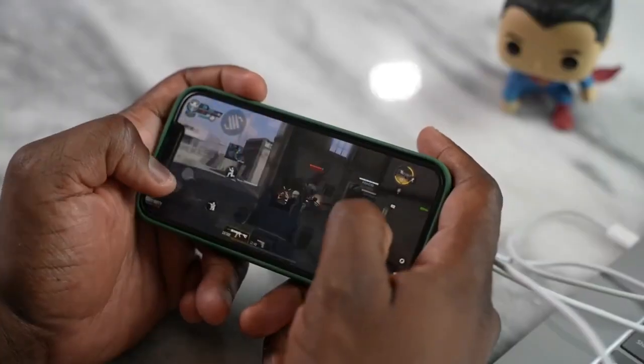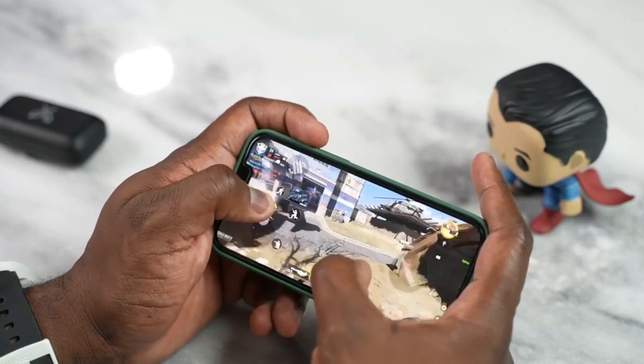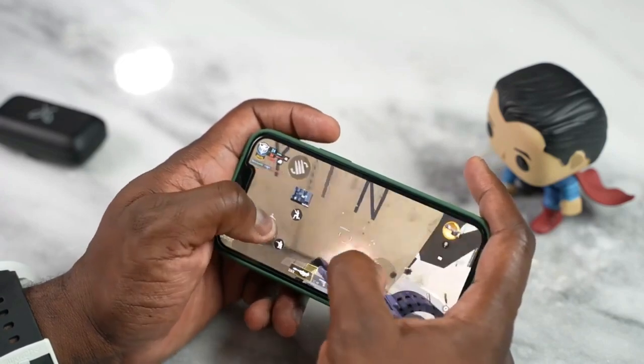Let's jump into our very first game — Call of Duty Mobile. I know some of you are going to start complaining, but Call of Duty Mobile is a good benchmark. I use GameBench to test this out — I'll link it in the description. Call of Duty runs well; it runs at 60 frames per second on its highest setting. It looked good, played well, and felt really smooth overall.